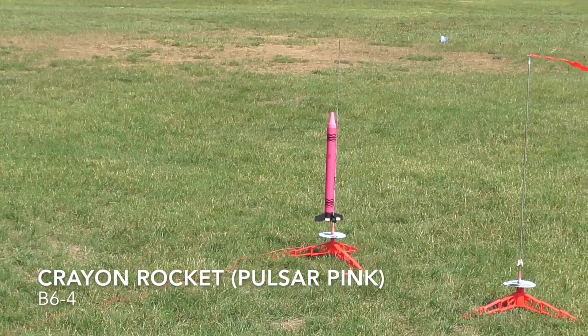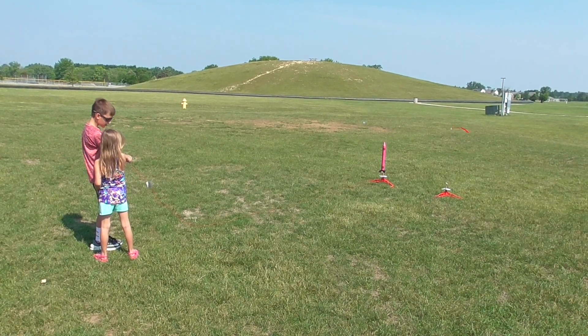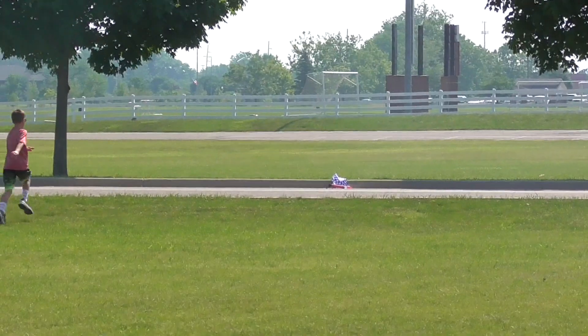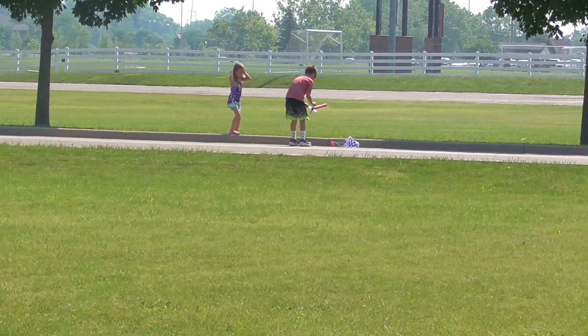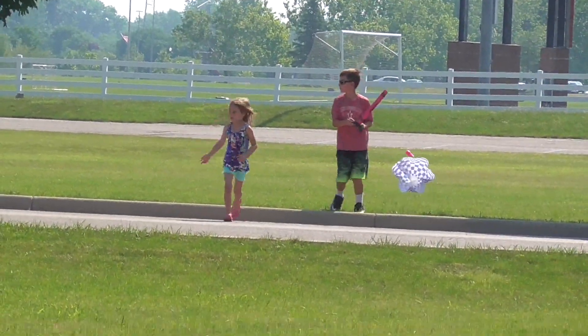This is a pink crayon rocket, just with a B6-4. It's a 5, 4, 3, 2, 1, go! Hey hey! Look at that! I get it! I get it! Stop! Stop! We'll both get it. Oh, there it is — you can actually see it. Oh no! Look both ways, guys! In the road? Yeah. Nobody's coming though. Look both ways and come back! Come back!